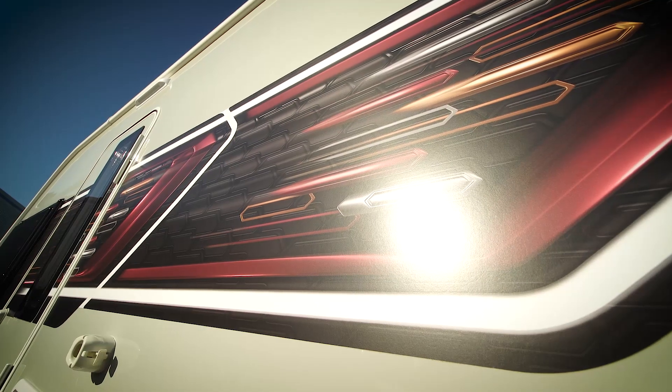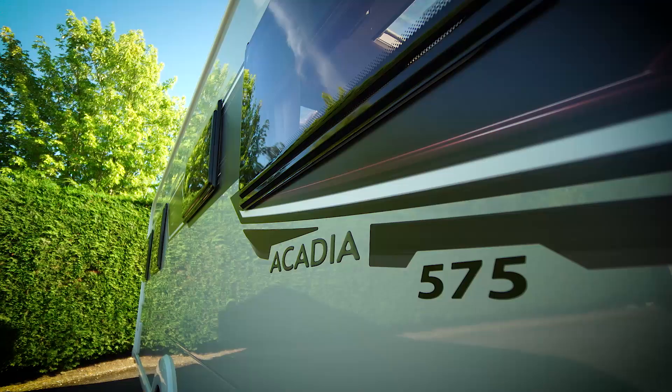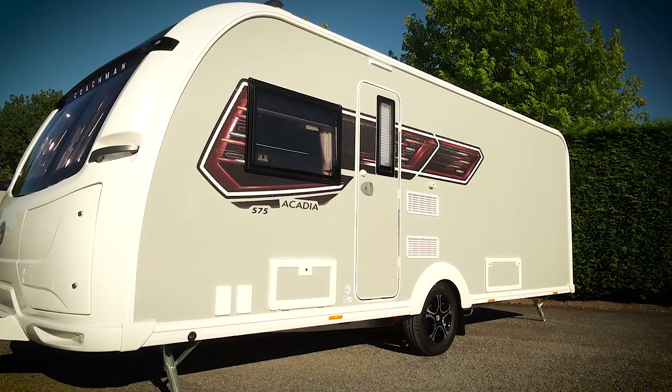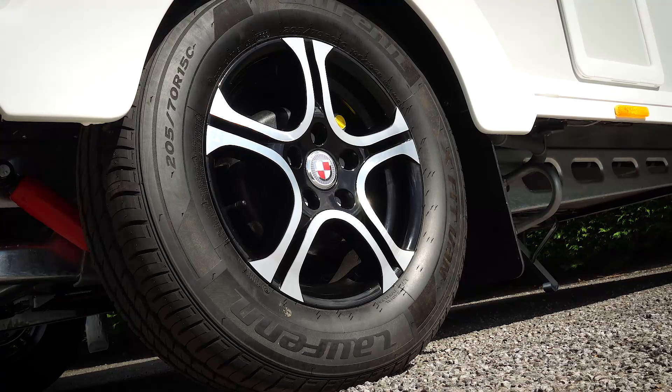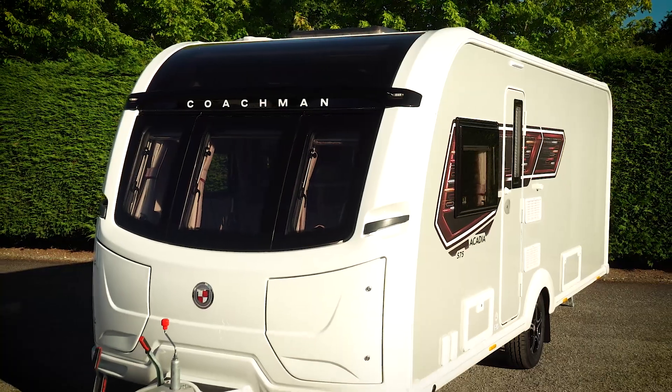The Acadia features our stunning silver grey external sides which make the Acadia stand out from the crowd. Also new for this season are the 5-spoke diamond cut alloy wheels which further enhance the external appeal of the Acadia.